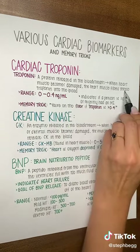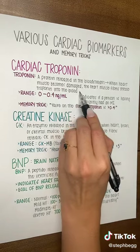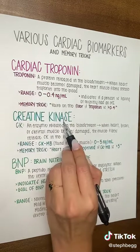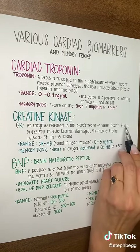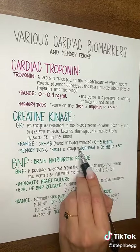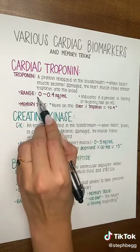When the heart muscle is damaged, troponin is released from the cardiac muscle into the bloodstream. This is very specific to cardiac muscle, whereas CK has three types that are found in cardiac, brain, and skeletal muscle. So it's not as specific as troponin to detect MIs. Troponin range is 0 to 0.4.